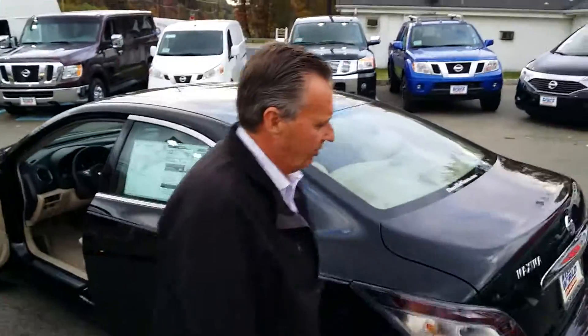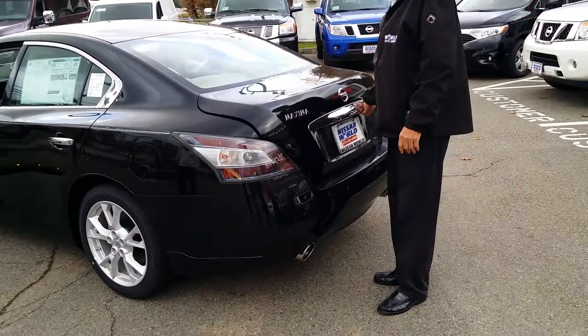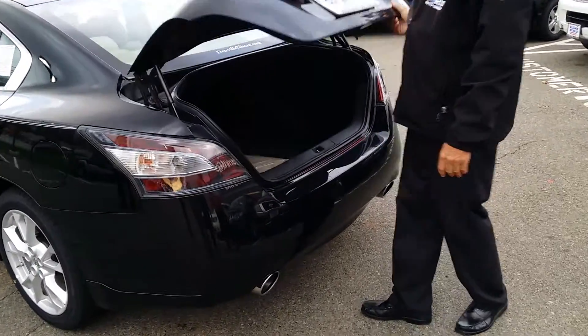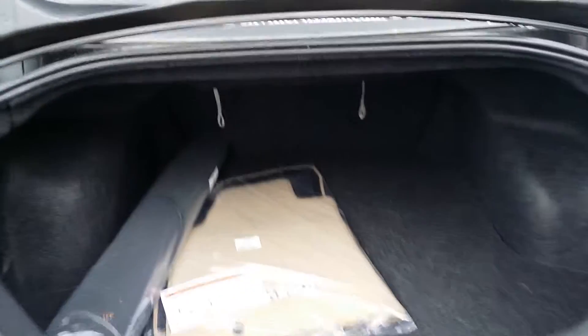As we come around to the rear of the vehicle, we have an automatic trunk release, one-touch. As you can see, we have a spacious trunk with the fold-down seats accessible with the straps in the back.